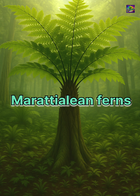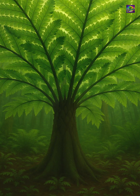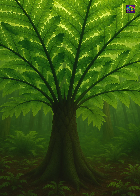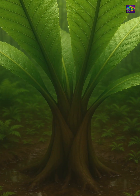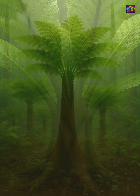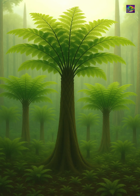Unlike typical ferns that spread low along the forest floor, the Maratialian ferns were giants of their kind. Some species grew taller than a human, with massive fronds that arched like living umbrellas over the ground. Their thick, fleshy stems and broad leaves made them stand out among the smaller plants that crowded the swampy forest floors.